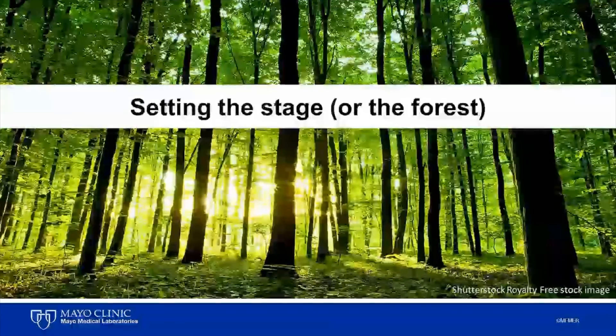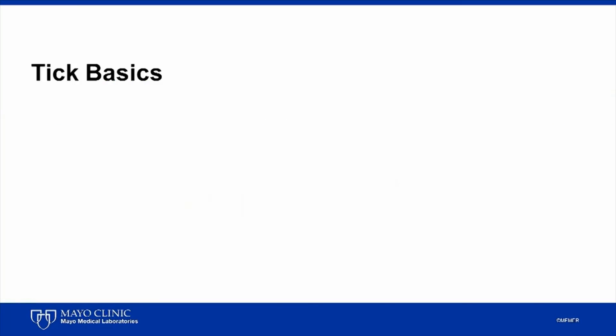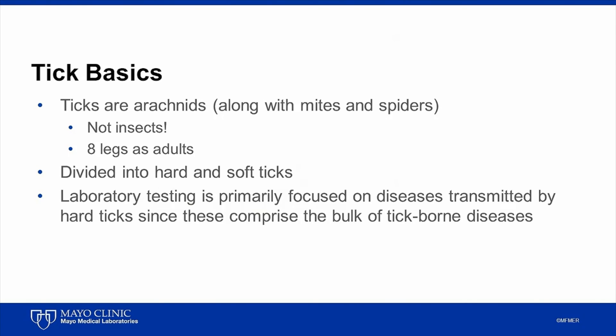So with this introduction, I'd like to set the stage, or I should say forest, for our discussion. We'll start with some tick basics. Many people don't know that ticks are arachnids, along with mites and spiders. They are not insects. Like other arachnids, they have eight legs as adults, and they can be further divided into hard and soft ticks. Laboratory testing is primarily focused on diseases transmitted by hard ticks, since these comprise the bulk of tick-borne diseases.